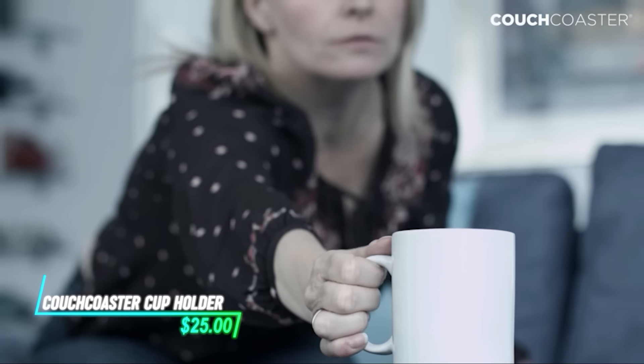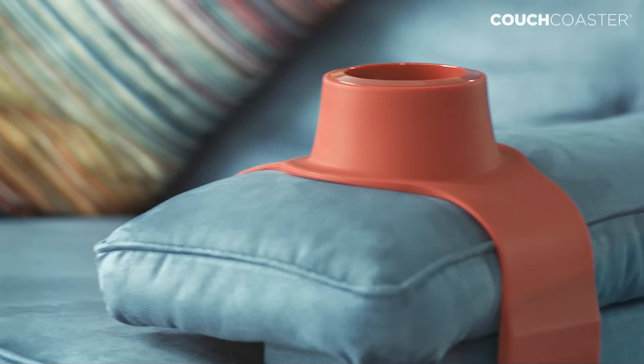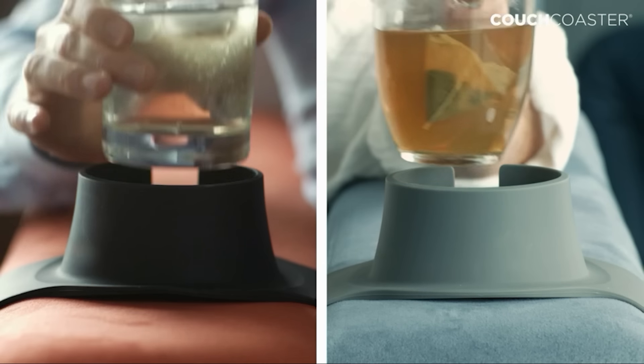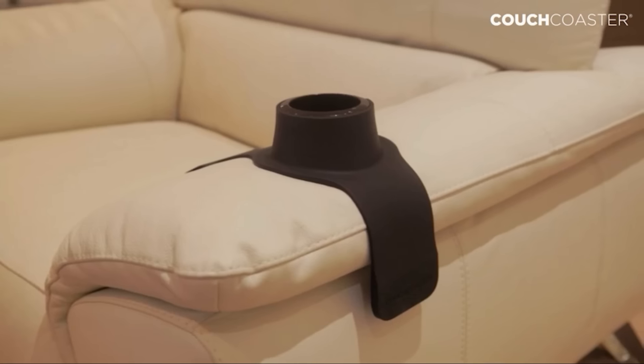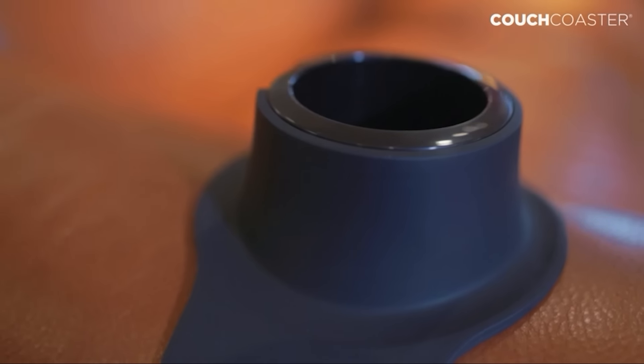Ever wished you could keep your drink within easy reach while lounging on the couch? This gadget provides a convenient holder that fits over the armrest of most sofas and chairs. It's designed to securely hold various sizes of cups, mugs, or bottles, preventing spills and freeing up space on coffee tables, and offers stability and can be easily moved or adjusted to different seating positions.